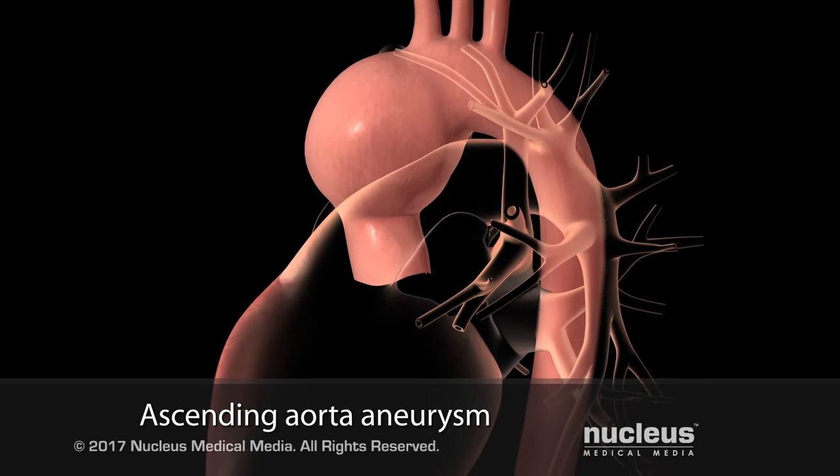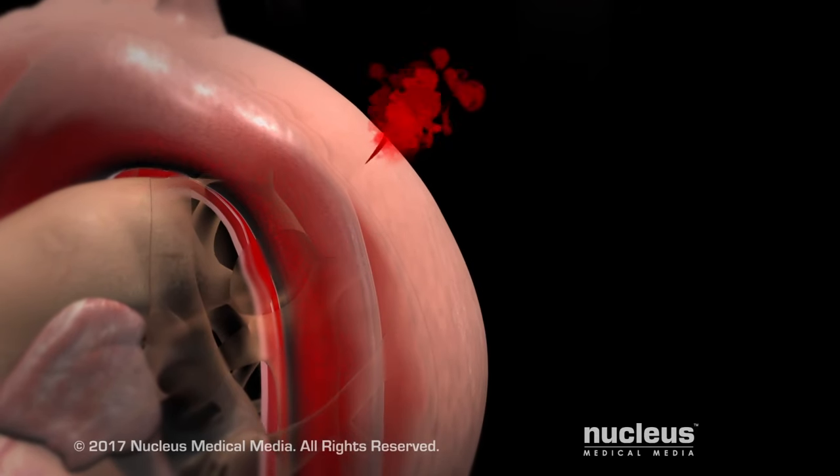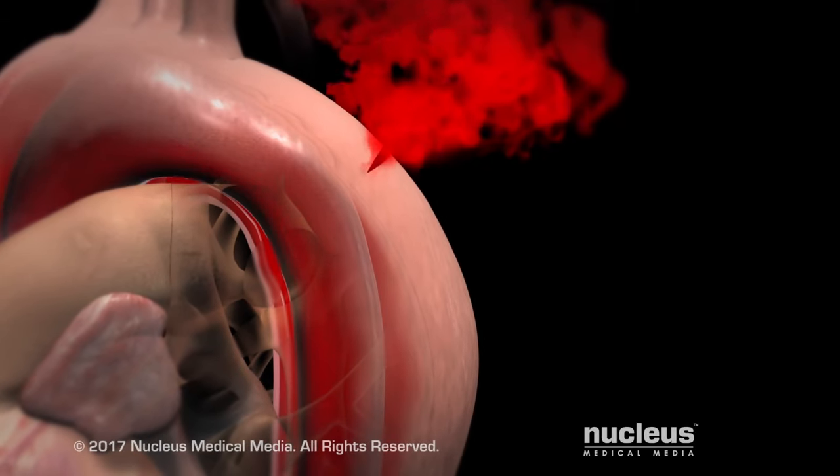An aneurysm simply means that the aorta is larger than normal, and we know from studies and real-life experience that larger blood vessels are more prone to both rupture or tearing — and tearing, medically, we call a dissection.